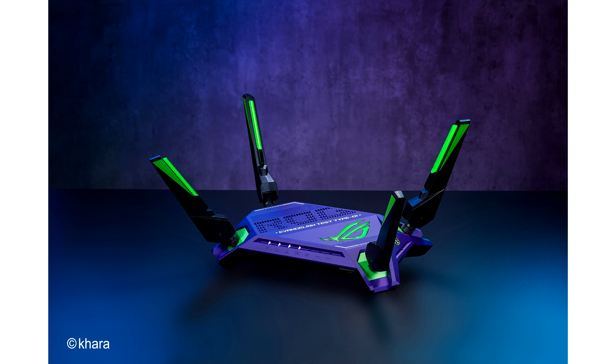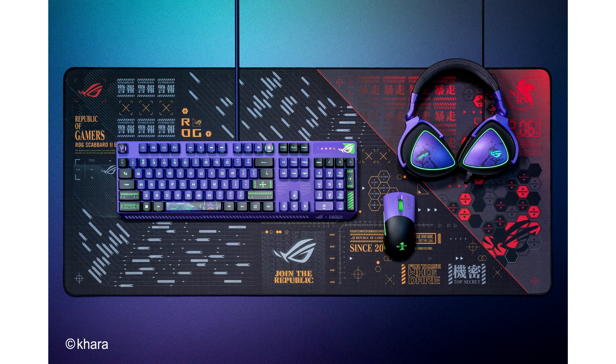In addition to these PC components, Asus ROG is also launching a Rapture GT-AX 6000 network router and a Strix XG27 ACM monitor featuring EVA-01's green and purple color palette, as well as a Delta S headset, a Strix Scope RX keyboard, and a Keras wireless mouse.